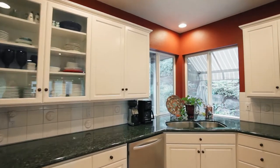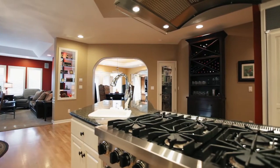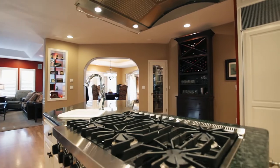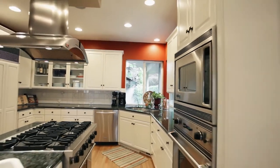The chef's kitchen features a large island, beautiful slab granite counters, a six-burner gas range, top-of-the-line stainless steel appliances, tons of storage, and a walk-in pantry.